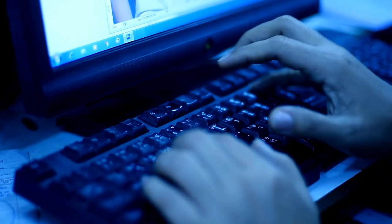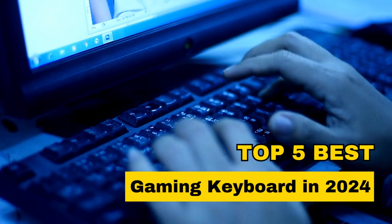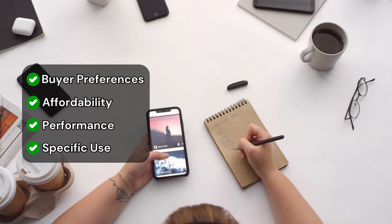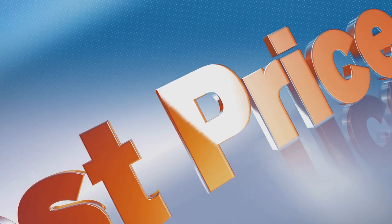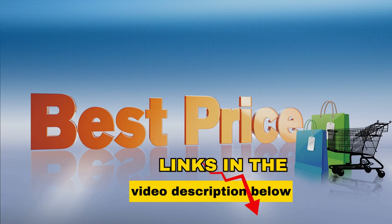Hello everyone, in today's video we're exploring the top 5 best gaming keyboards in 2024. We've done extensive research and testing to create a selection that suits various buyer preferences, be it affordability, performance, or specific use cases. For more details and the best prices, check out the links in the video description below.